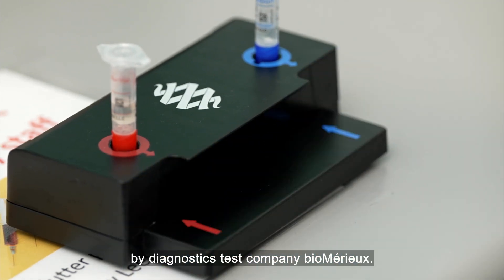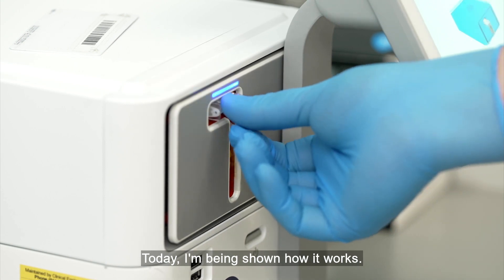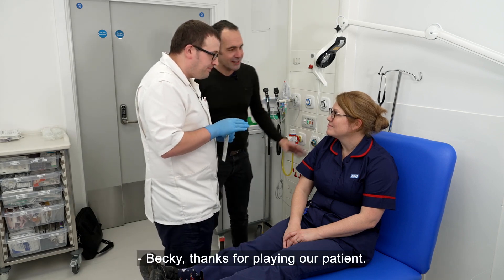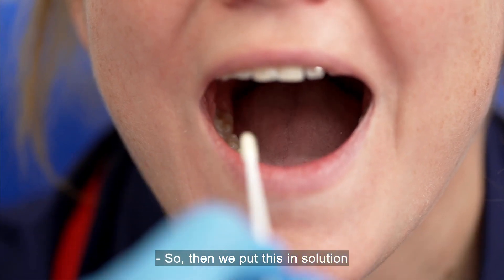Spotfire has been developed by diagnostics test company BioMerieux. I'm being shown how it works. So we're just going to do a quick respiratory swab on Becky — thanks for playing our patient.